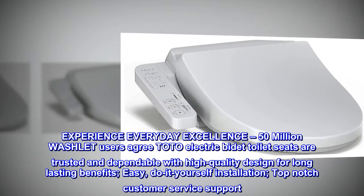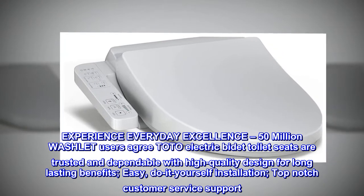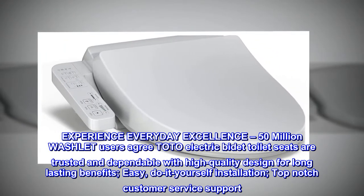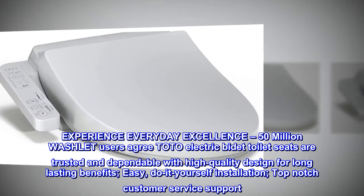Experience everyday excellence. 50 million Washlet users agree — Toto Electric Bidet toilet seats are trusted and dependable, with high-quality design for long-lasting benefits. Easy do-it-yourself installation and top-notch customer service support.